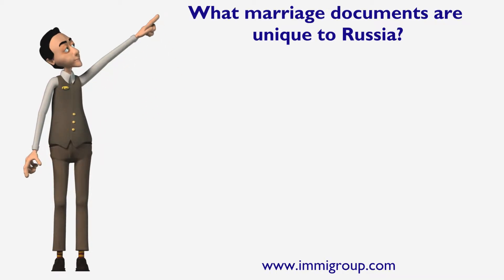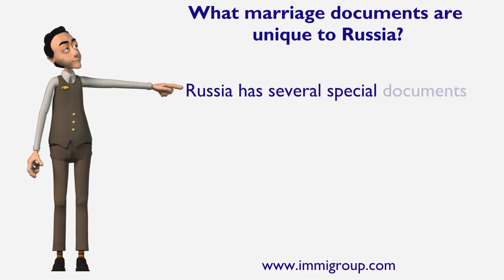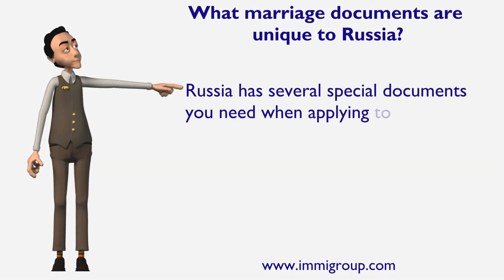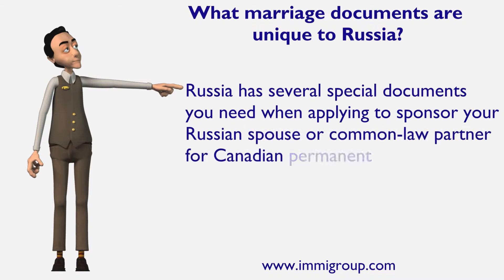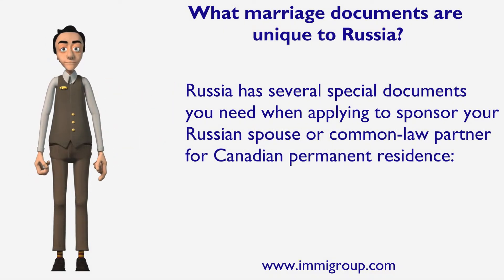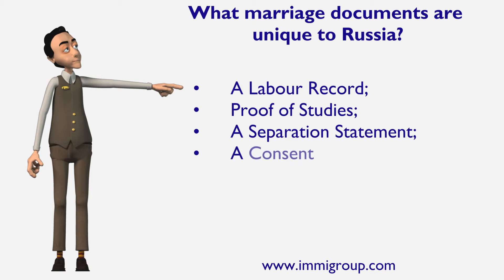What marriage documents are unique to Russia? Russia has several special documents you need when applying to sponsor your Russian spouse or common law partner for Canadian permanent residence: a labor record, proof of studies, a separation statement, and a consent for immigration.